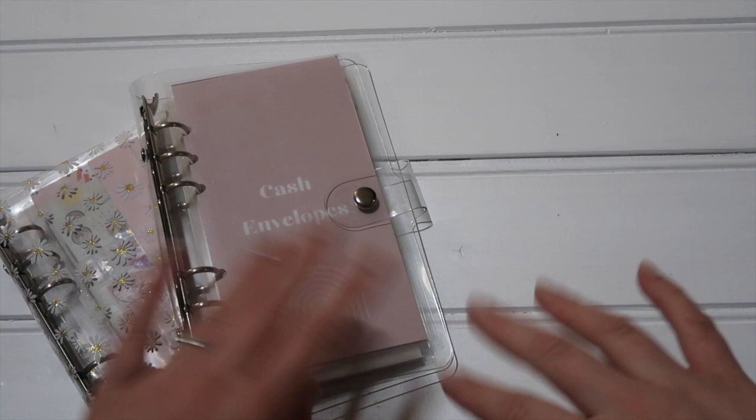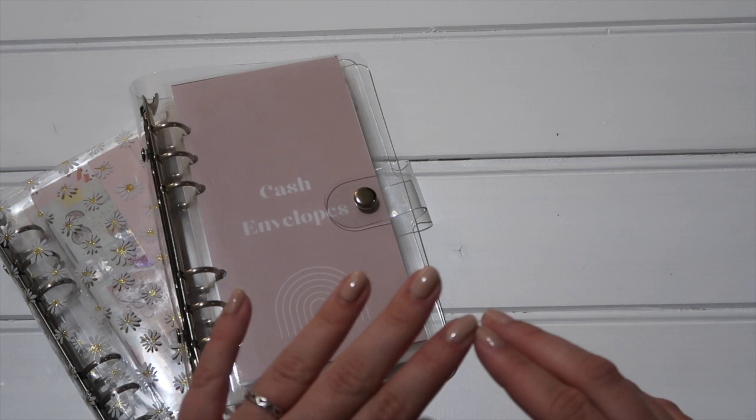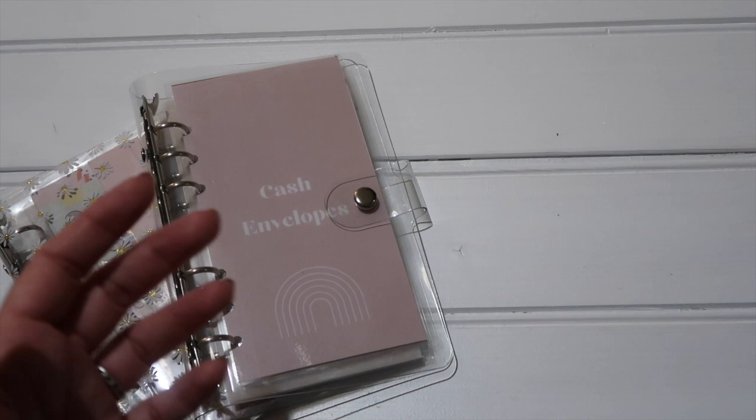In this video I thought I would take you through a run of my binders at the moment. It's probably a little bit excessive, but I do have five binders on the go. I know I've got a little bit obsessed, but I'm really enjoying it. The setup I've got at the moment is really working, so I just thought I would share it. Let's jump straight in.